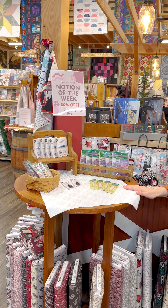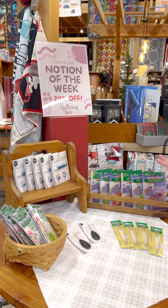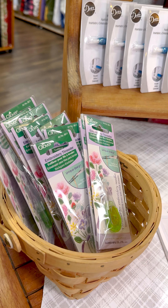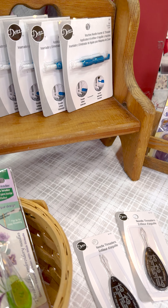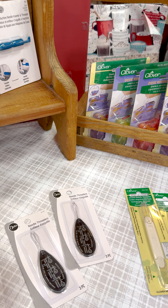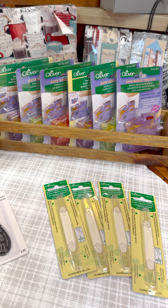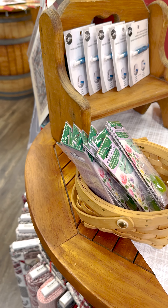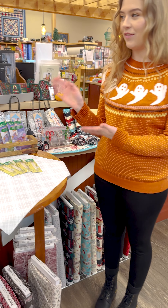We also have a new notion of the week this week. We're doing all needle threaders. We've got a variety of handy needle threaders here using different techniques — we've got some machine needle threaders and then some hand sewing needle threaders as well. Definitely come on by. All of these will be 20% off, so if you need to restock your needle threaders, we have those available.